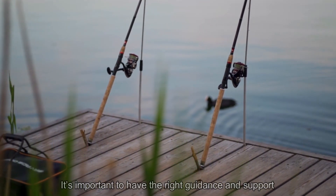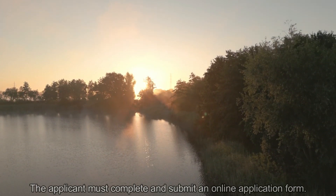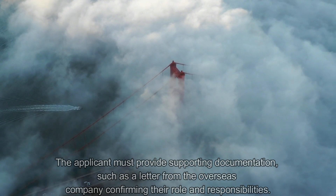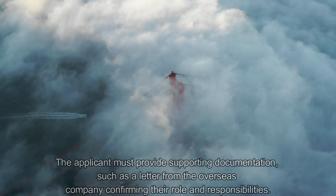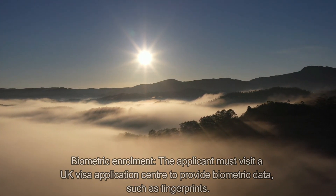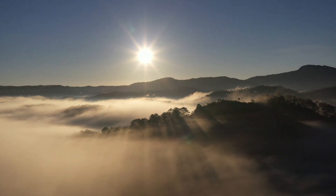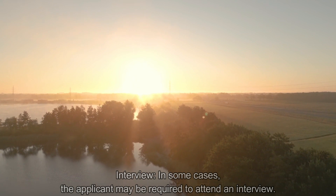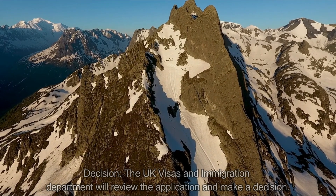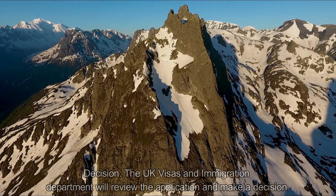The application process for a Sole Representative Visa can be complex, so it's important to have the right guidance. The applicant must complete and submit an online application form, and four criteria must be met. First, documentation: the applicant must provide supporting documents such as a letter from the overseas company confirming their role and responsibilities. Second, biometric enrollment: the applicant must visit a UK application center or VFS to provide biometric data such as fingerprints. Third, interview: in some cases an interview may be required. Finally, the decision: the UK Visas and Immigration department will review the application and make a decision based on the interview and documents.